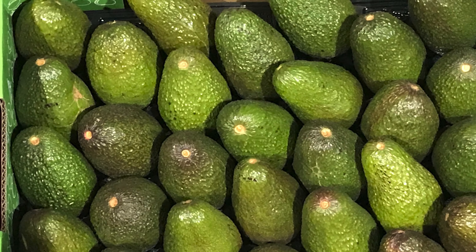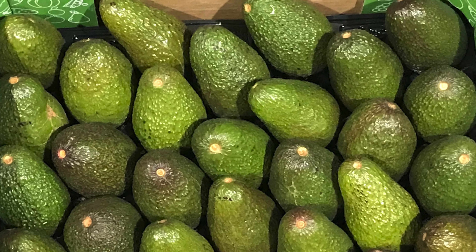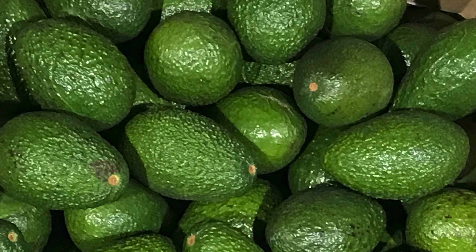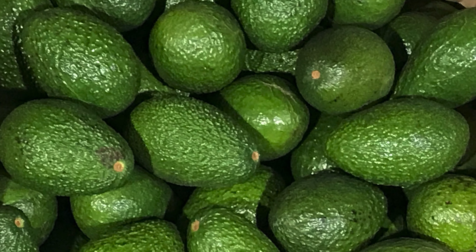We are keen as mustard to have these avocados in our warehouses, coming from one of our favorite growers in Victoria. These avocados are rocketing on size and quality — even the avocados in their higher count trays and bulk boxes are still a good size.